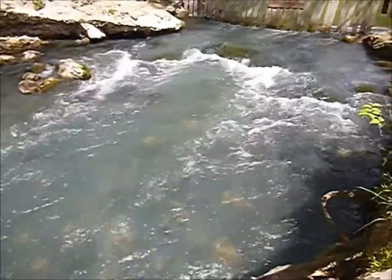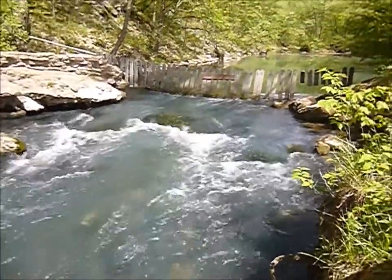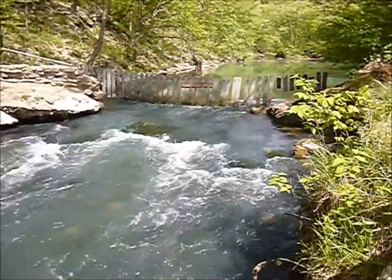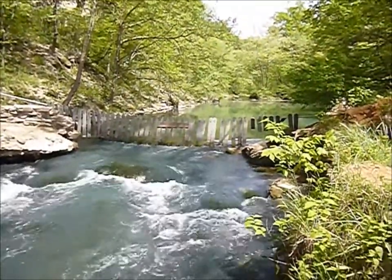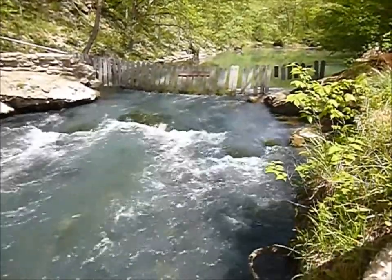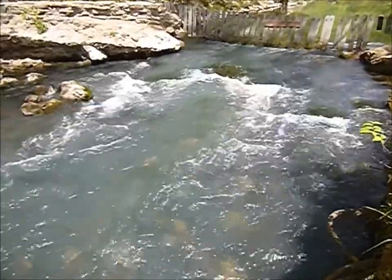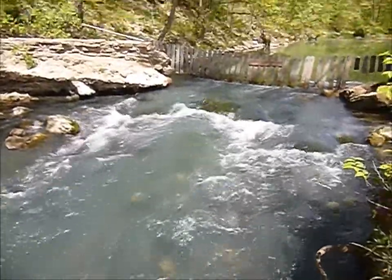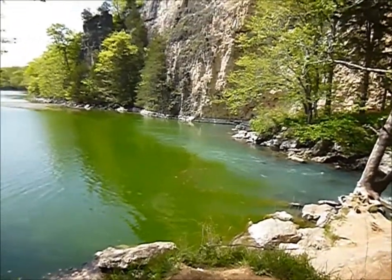This is where the spring actually empties into Lake of the Ozarks, right here. You've got to go to the island to get out here on the far side of the island. Flowing into Lake of the Ozarks.